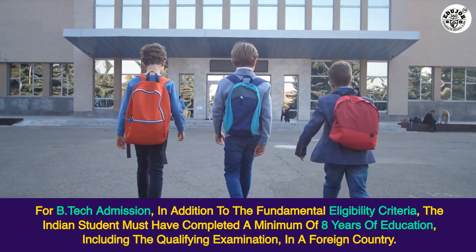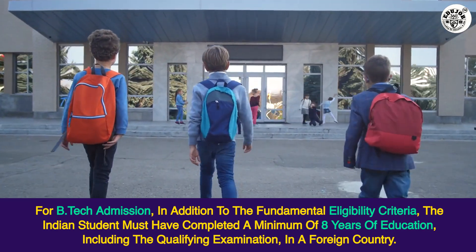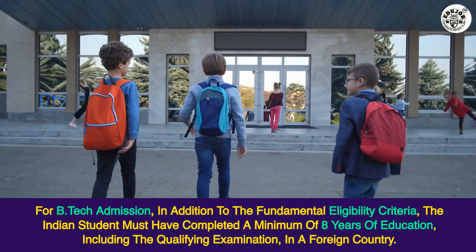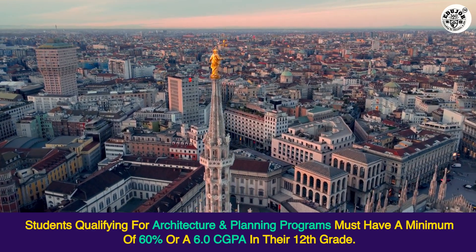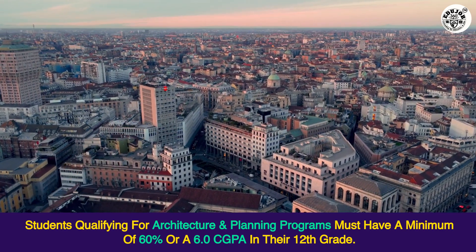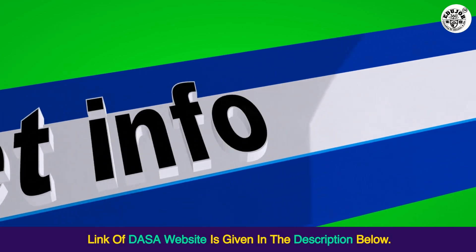For B.Tech admission, in addition to the fundamental eligibility criteria, the Indian student must have completed a minimum of eight years of education, including the qualifying examination, in a foreign country. Students qualifying for architecture and planning programs must have a minimum of 60% or a 6.0 CGPA in their 12th grade. Please check for any changes to this rule on the DASA website following your JEE Main exam. The link to the DASA website is given in the description below.